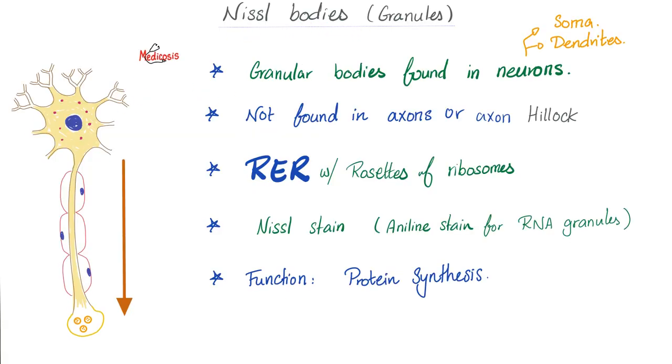What are Nissl bodies or Nissl granules? They are basically the rough endoplasmic reticulum — granular bodies found in neurons. You find them in the soma and in the dendrites, but not in the axon or in the axon hillock. Their function is the same as the rough endoplasmic reticulum: protein synthesis.